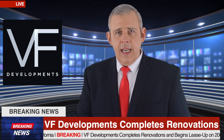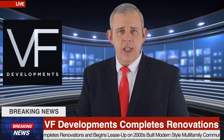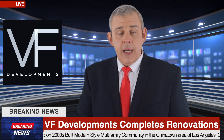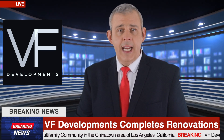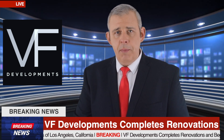VF Developments LLC, in joint venture with a private investor in January 2020, acquired the Los Angeles multifamily property located at 920 Everett Street, Los Angeles, California, with the plan of repositioning and adding capital improvements.